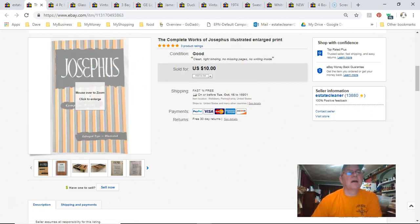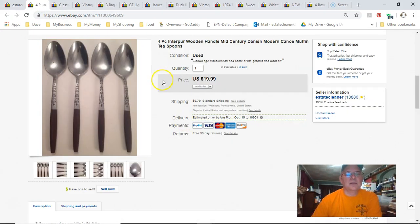These are Interpure spoons — Danish post-modern or mid-century modern, canoe shape, something like that. I paid about $20 for them, listed them September 14th, 2015 — so they'd been up three years — and sold them September 19th for $20 plus shipping. I'm okay with that; they didn't take up any room, they just sat in a box until they sold.